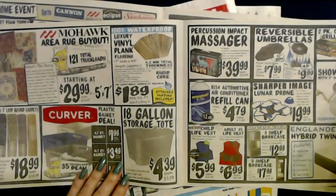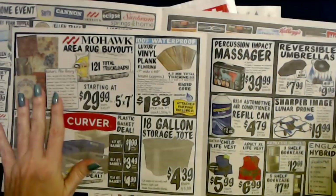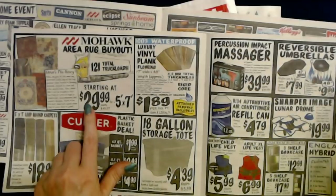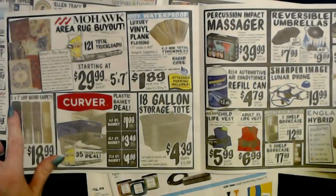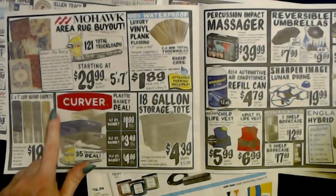I don't know if you have Ollie's in your area, but the one in Greensboro has the most beautiful rugs — all different sizes, types, and shapes, and they are just beautiful. It looks like they've done a Mohawk area rug buyout, starting at $29.99 for a 5-foot by 7-foot rug. You can also get 5-foot by 7-foot loop-bound carpets in assorted colors — perfect for a dorm or kid's room, bound on all four sides, for only $18.99.